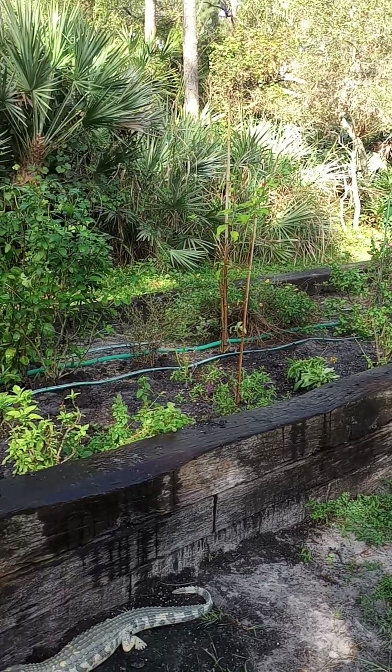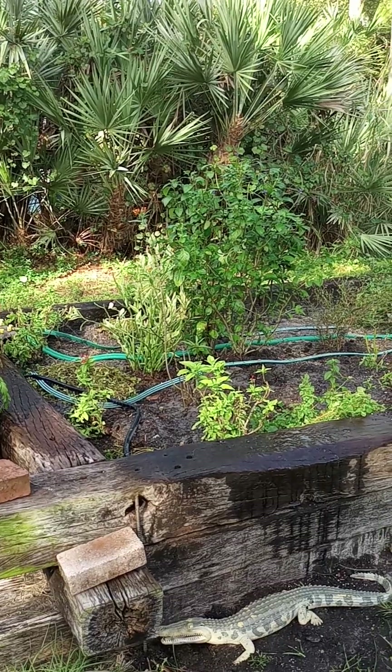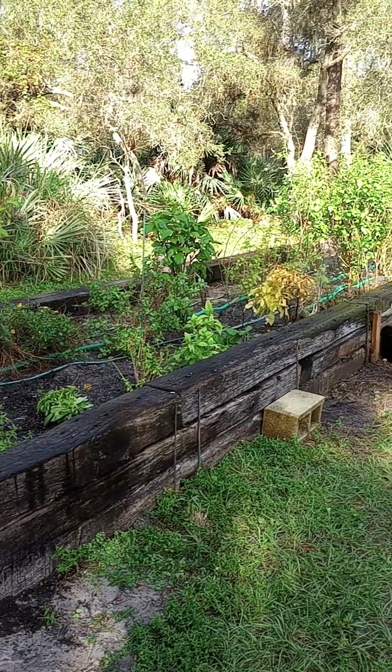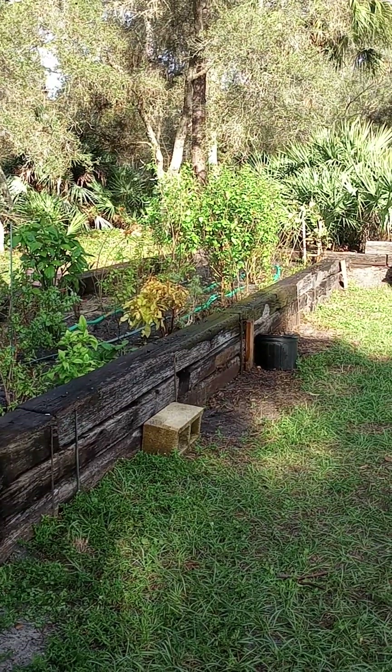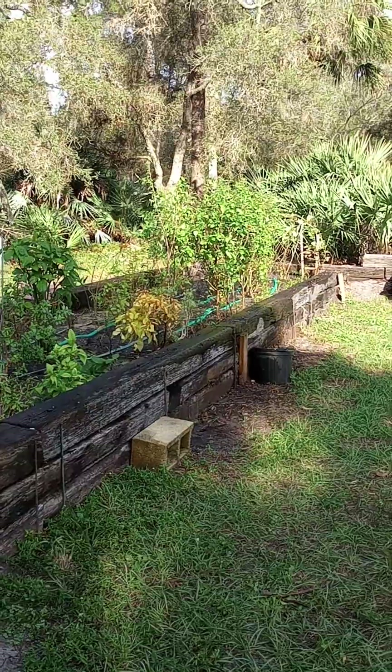Join my page to hear more butterfly tips, butterfly gardening, native plants, and other interesting facts. I'm getting ready to go plant three of my favorite native corky stem passion vines down there at the end where the arbors are.